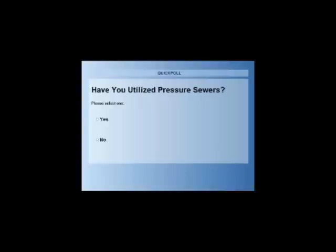That brings us to our first poll question: Have you utilized pressure sewers? We're asking this question just to get a better feel for the participants today and find out how much exposure our audience has had to this technology. The use of pressure sewers has grown substantially over the past 20 years, and many of our participants today have logged on from throughout the world, including Australia and Sweden.